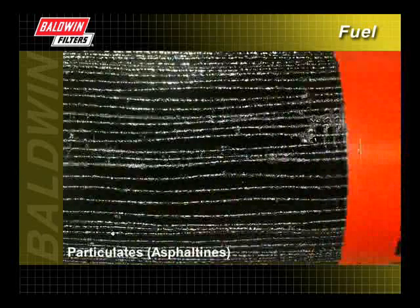An oily black substance on the filter media indicates the presence of particulates, often called asphaltines, in the fuel. Most often, these contaminants settle to the bottom, but then get stirred back into the fuel during delivery.